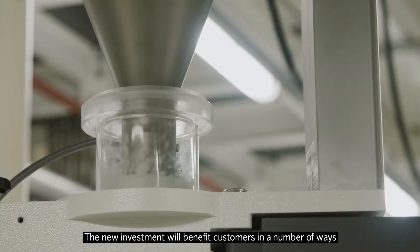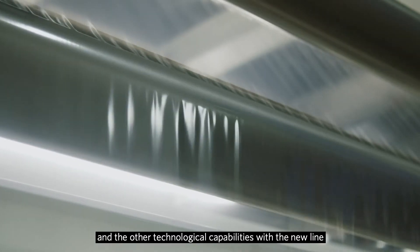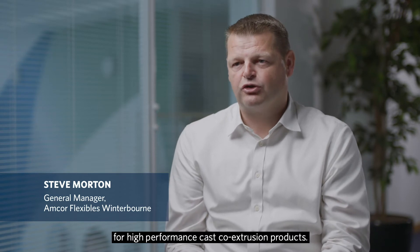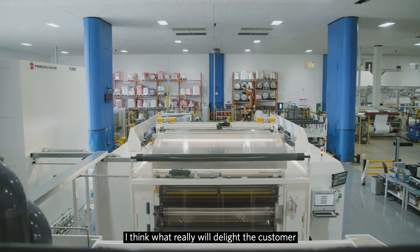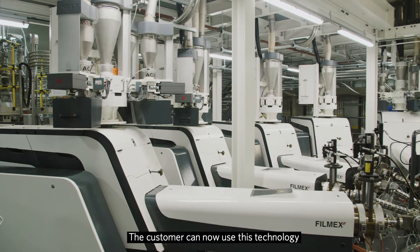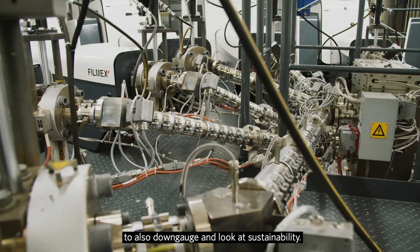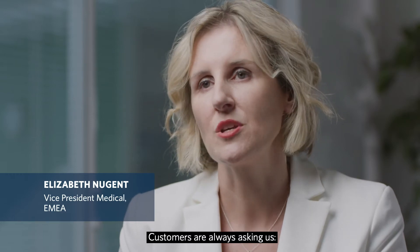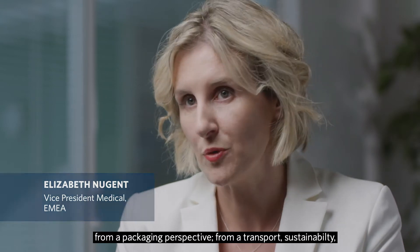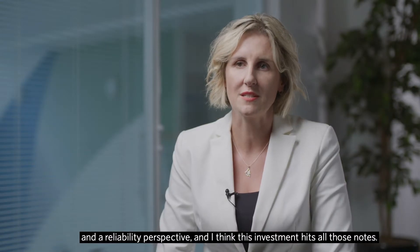The new investment will benefit customers in a number of ways. The multi-layer capability and other technological capabilities with the new line allow us to better meet the growing needs for high-performance casco extrusion products. What will really delight the customer about this investment is the versatility — the customer can now use this technology to also down-gauge and look at sustainability. Customers are always asking us what we can do for them from a packaging, transport sustainability, and reliability perspective.